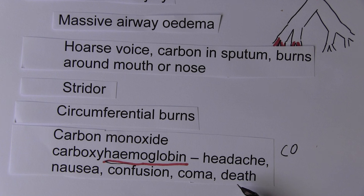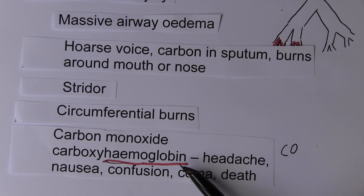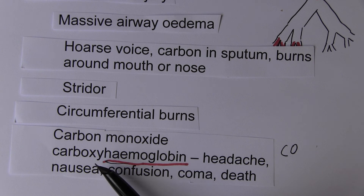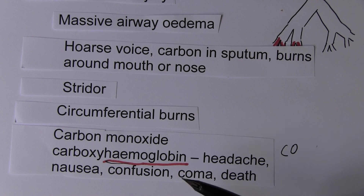We give these patients very high flow oxygen, because high flow oxygen will knock off some of the carbon monoxide from the haemoglobin, restoring some of our haemoglobin. In some specialist centres, they will even use hyperbaric oxygen. Putting patients on high flow oxygen also means any haemoglobin not occupied by carbon monoxide will be fully saturated, and the high flow oxygen will knock off carbon monoxide molecules, restoring the blood's ability to transport oxygen. This is a very important consideration.